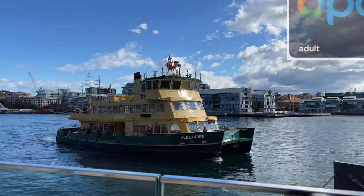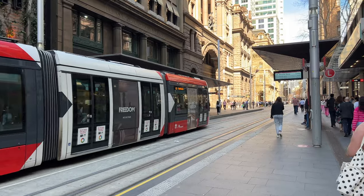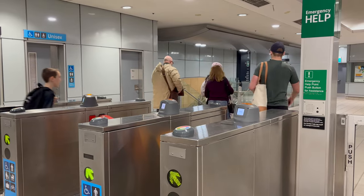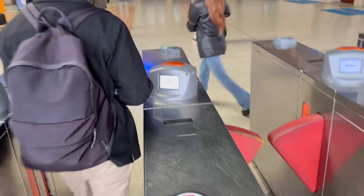When it comes to travel and navigation, the very first app to download is the Opal app. This is the travel card that you use on ferries, buses, trains and trams — or what they call light rail in Sydney — and it basically logs every single journey. It's the best way to manage and see all your travel, and you can also link your credit card to the Opal app instead of using your physical Opal card, which is what I do.